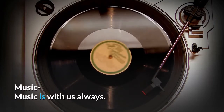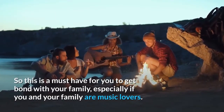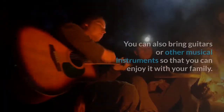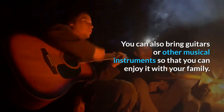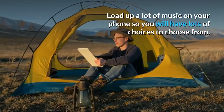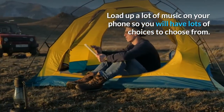Music is with us always. This is a must-have for you to get bonded with your family, especially if you are music lovers. You can also bring guitars and other musical instruments to enjoy with your family. This is the time to finally show off your hidden talents in singing and dancing. Load up a lot of music on your phone so you can have lots of choices.